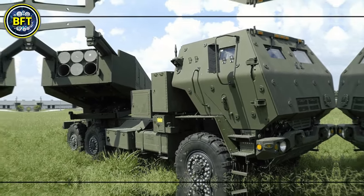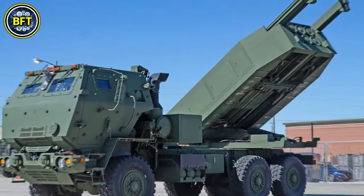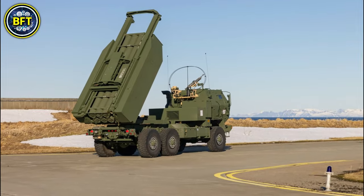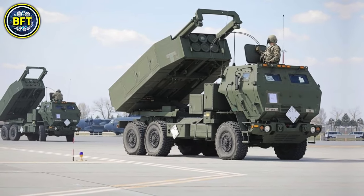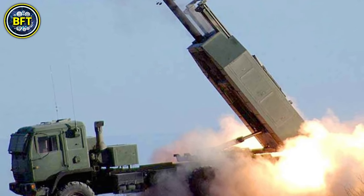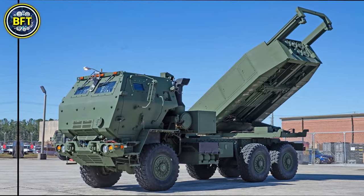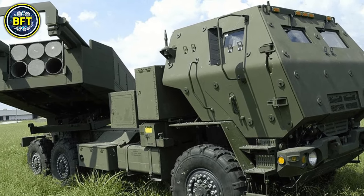HIMARS is mounted on a five-ton chassis and can carry six rockets or one tactical missile, allowing it to engage targets at distances of up to 300 kilometers. The system is highly mobile, providing quick deployment and a tactical advantage in both urban and remote terrains. Each unit is powered by a turbocharged diesel engine, and with the integration of advanced targeting systems, Norway aims to increase its military interoperability with NATO forces.